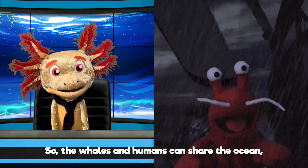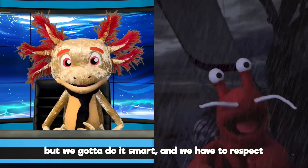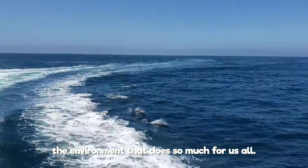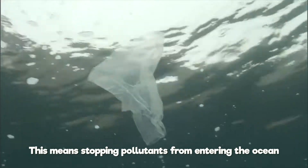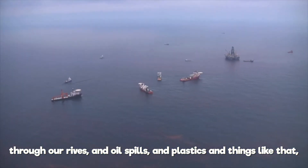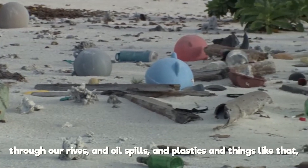The whales and the humans can share the ocean, but we gotta do it smart! And we have to respect the environment that does so much for us all! This means stopping pollutants from entering the ocean through our rivers, and oil spills, and plastics, and things like that!